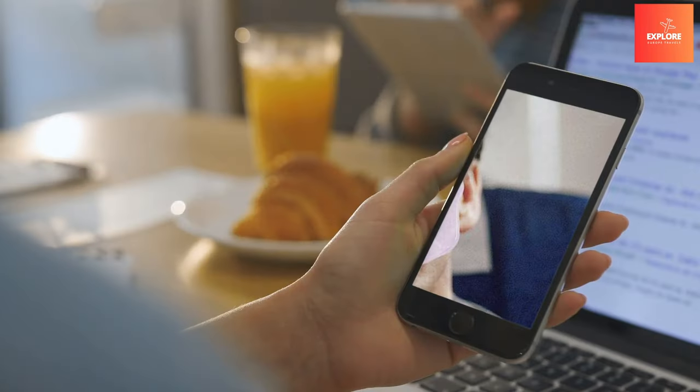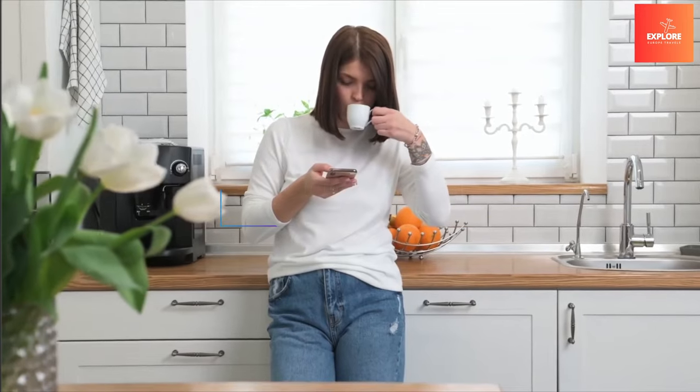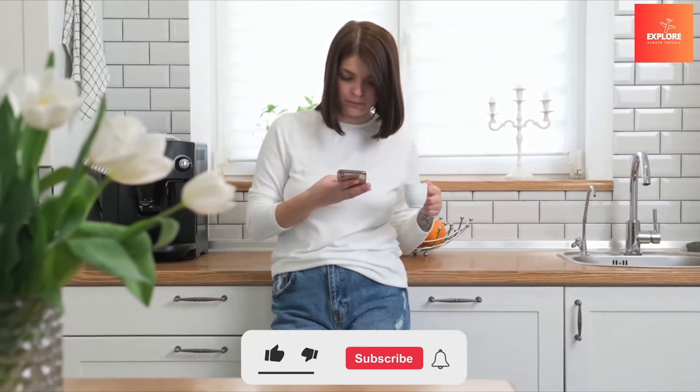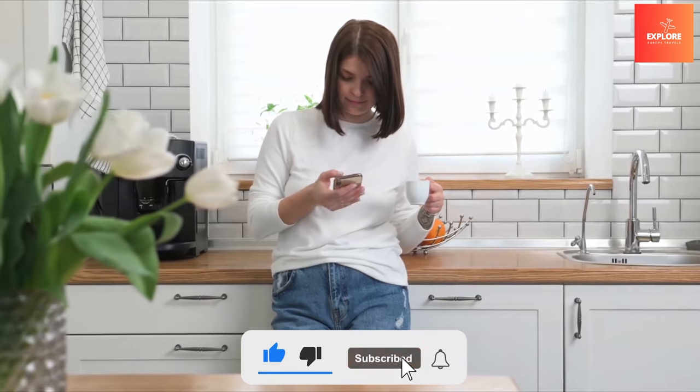That's it for today's video. What do you think? Feel free to share your thoughts in the comments section below. Don't forget to like and subscribe to our channel for more future updates.